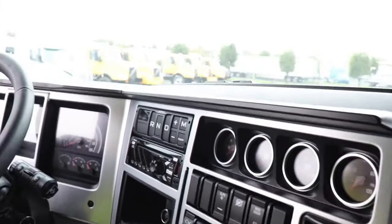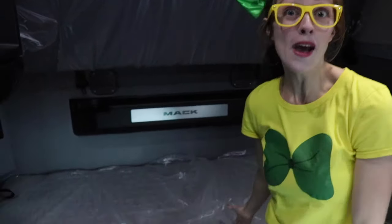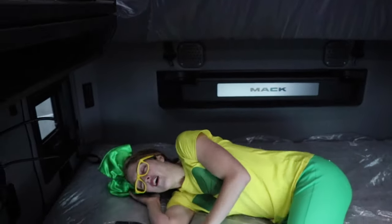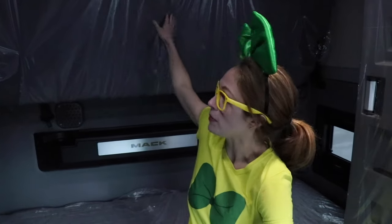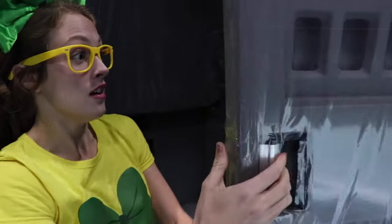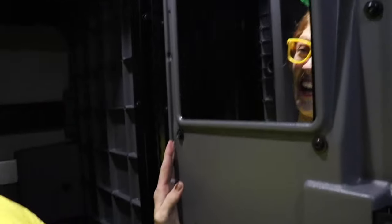This is called a sleeper truck because when you're traveling from one end of the country to the other, you can get really tired as the driver. So here's a bed so he can sleep — let's test it out! Oh wow, that's cozy! And guess what, there's another one up here that can fold down. And in here we have a closet so the truckers can store all their clothes, and a mirror to look at themselves.